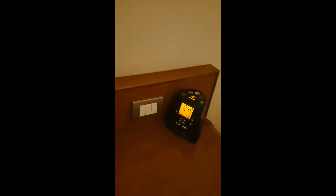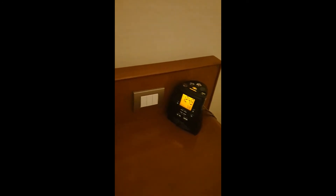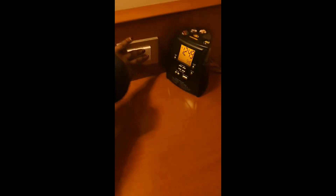Here we have the alarm clock. And here we have the lights — the light switch for the light.